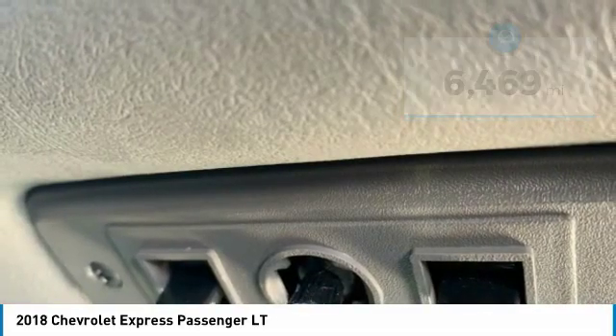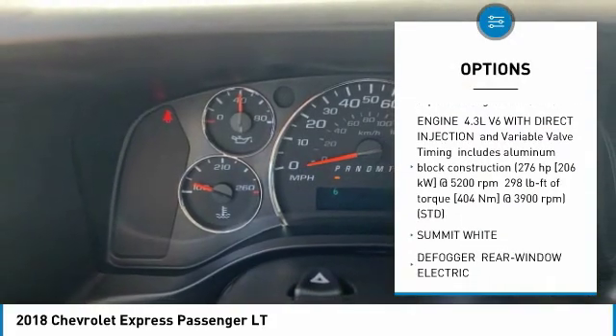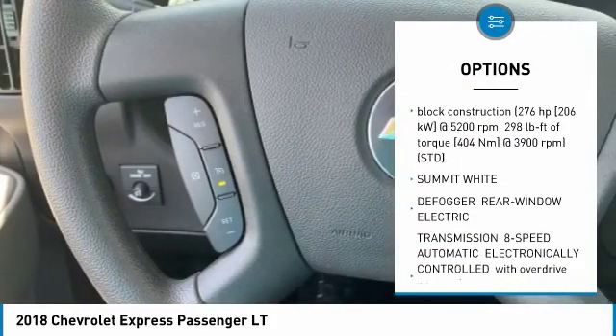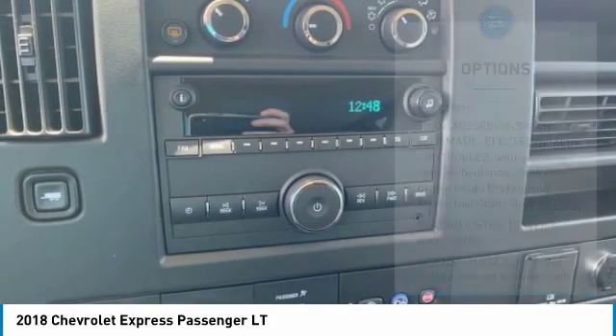Here are some of this vehicle's great options: stability control, traction control, anti-lock braking system, backup camera, keyless entry, adjustable steering wheel, power steering, four-wheel disc brakes, cruise control, and floor mats.